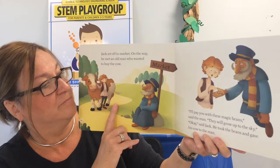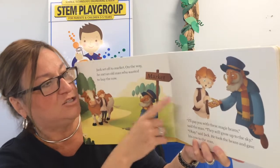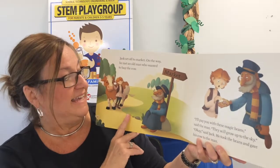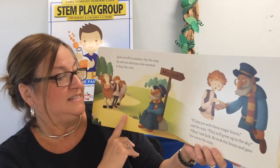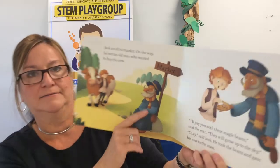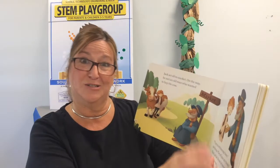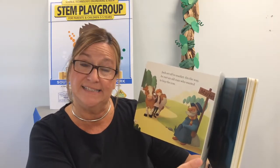Well, that was quick. I will pay you with these magic beans, said the man. They will grow up to the sky. Okay, said Jack. He took the beans and gave the cow to the man. Uh-oh. Do you think Jack's mom's going to be happy that he got magic beans instead of gold coins?